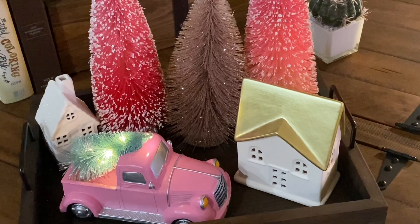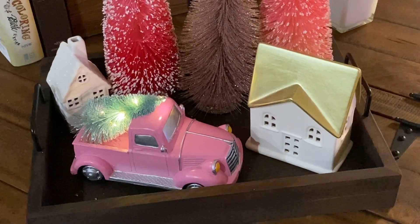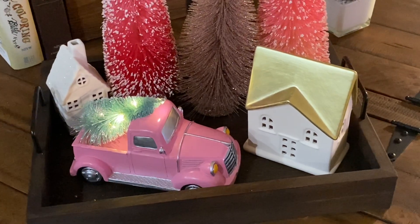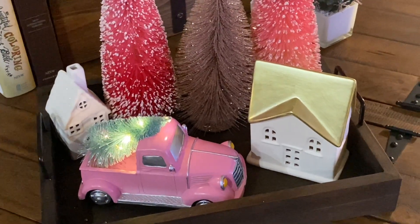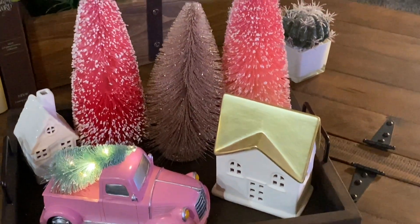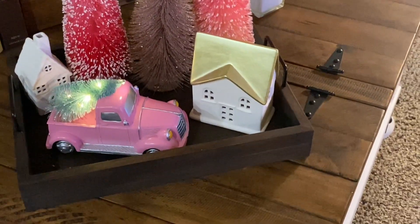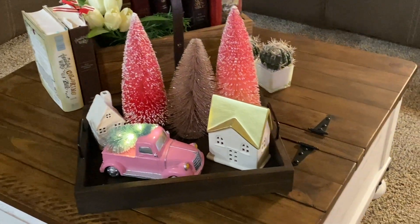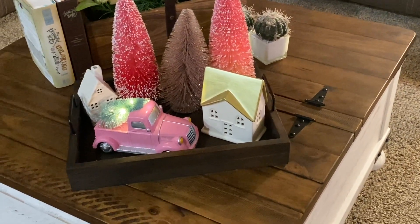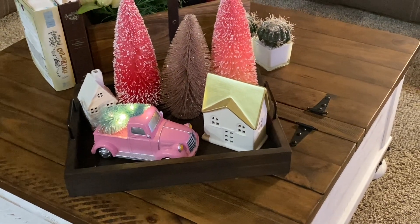This right here is my coffee table. I just wanted to start off by showing you the cute pink truck I added to this tray, along with my little houses and a few brush trees. It's just very nice and it sits on my coffee table. The tray sitting on it I actually bought at Hobby Lobby and I stained it, so it makes a great serving tray or whatever you like.